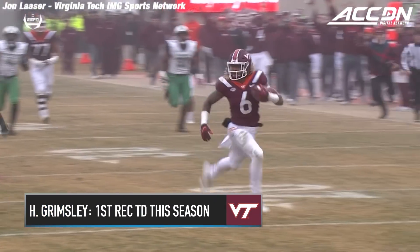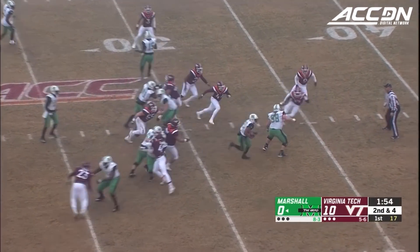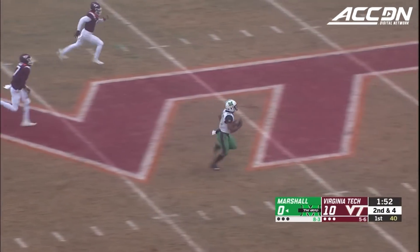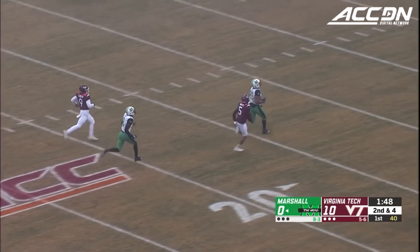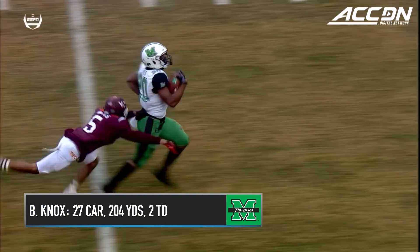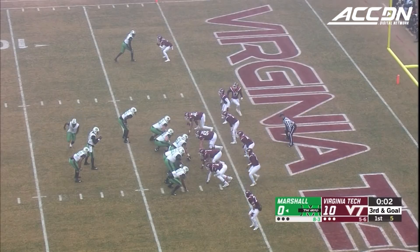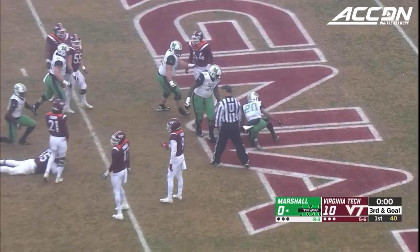Brandon Drayton got smoked on the play. Virginia Tech loves to load the box. Here's a big play — a foot race to the end zone for Knox. Will he be caught? Yes. A touchdown-saving tackle inside the five yard line by Bryce Watts. Third and goal at the two, the handoff to Knox — and Knox is in for the touchdown.